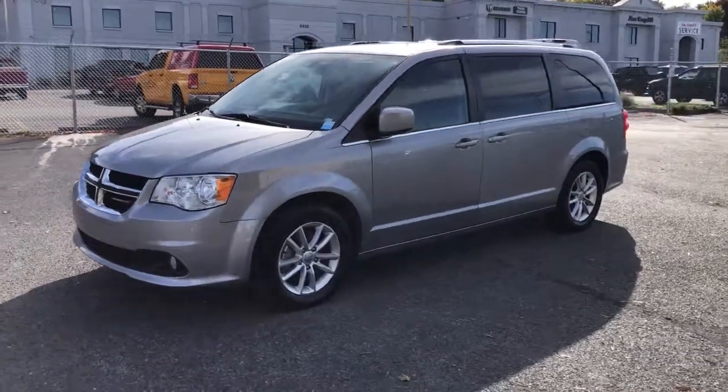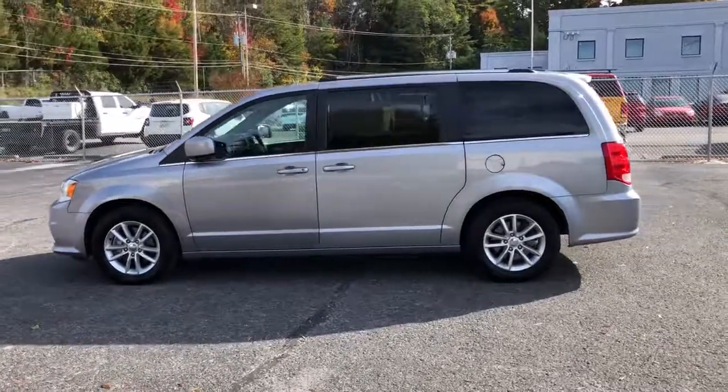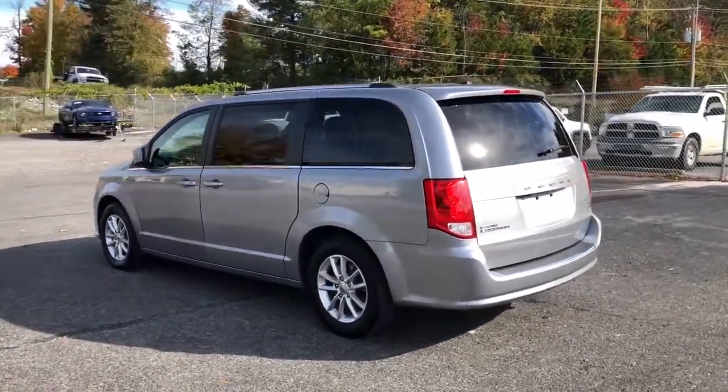Get a feel for the 2019 Dodge Grand Caravan. With less than 70,000 miles on the odometer, this vehicle provides excellent value.